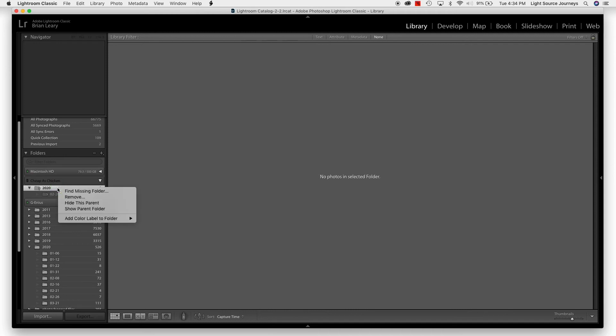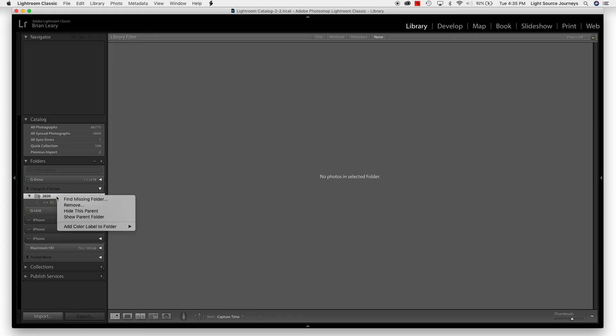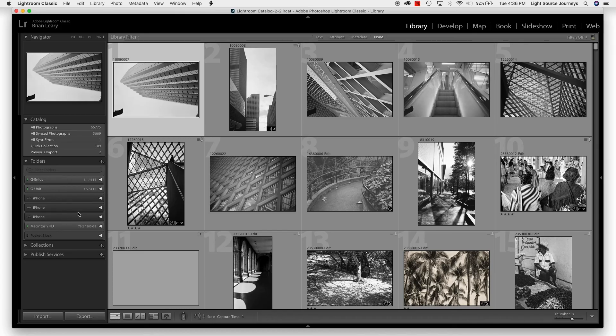I could have also done this a different way. I can click on the folder, hit Find Missing Folder, and do the same steps that way. After the transfer is done, I can go into my cheapest chicken drive, right-click, and select Remove. You'll see it disappears — Lightroom removes the cheapest chicken drive because that was the last folder its catalog remembered on that drive. Since it's pretty much useless to Lightroom until I import something else to it, it won't show it. Now I can see my Macintosh hard drive, my Genius Drive, and my GUnit Drive — my two working drives.